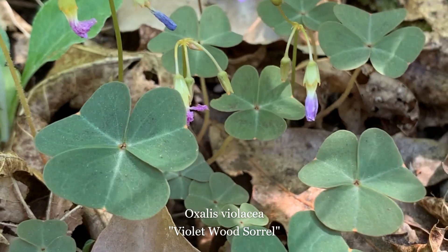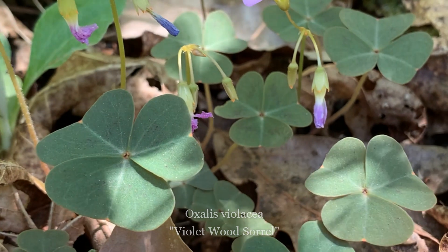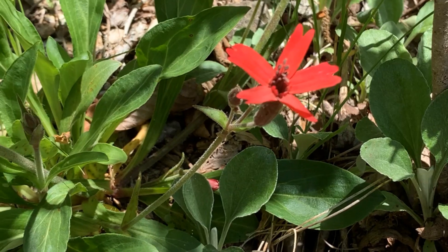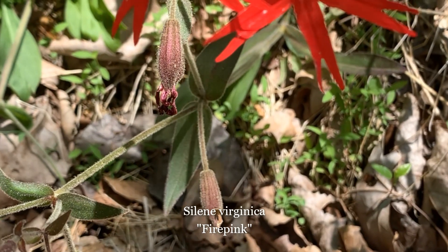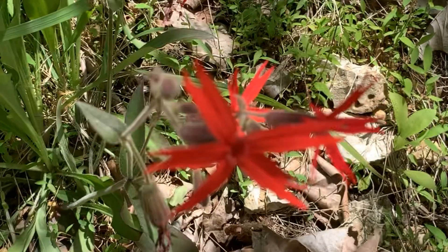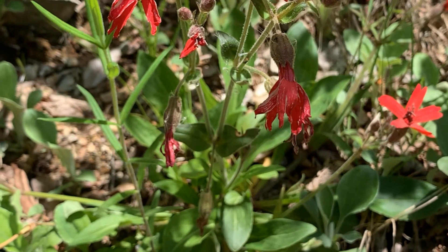Violet wood sorrel is a perennial plant with leaves that resemble a shamrock. The leaves are grayish-green but may turn purplish in response to cold weather or strong sunlight. The flowers have five lavender or pale purple petals. Fire pink is an herbaceous species of plant that stands between one-half to two feet tall. At the tip of each stem, three to ten flowers can be found, each having five spreading red petals that are notched at their tips.